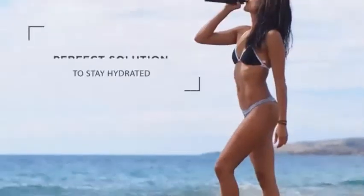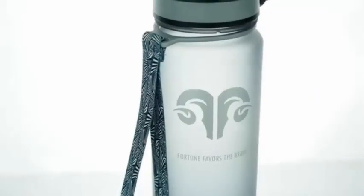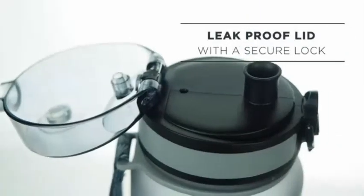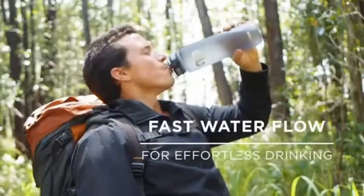The no-leak dustproof lid keeps your liquid clean, while the wide nozzle and air intake holes supply a perfect flow of water down to the last drop.